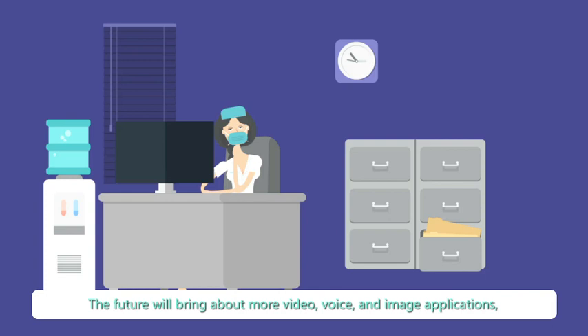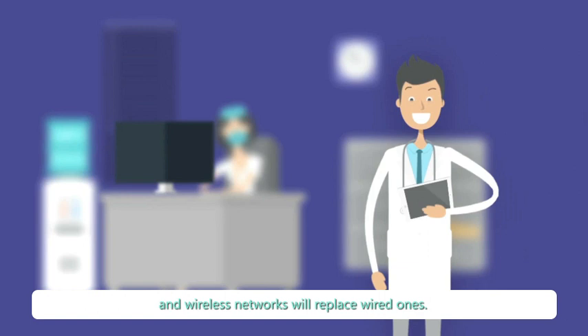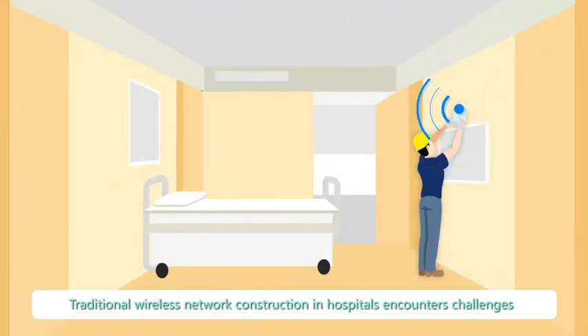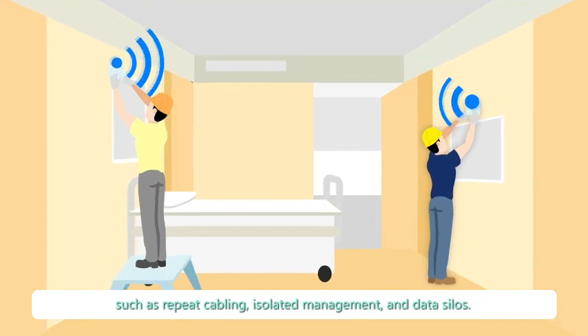The future will bring about more video, voice and image applications, and wireless networks will replace wired ones. Traditional wireless network construction in hospitals encounters challenges such as repeat cabling, isolated management and data silos.